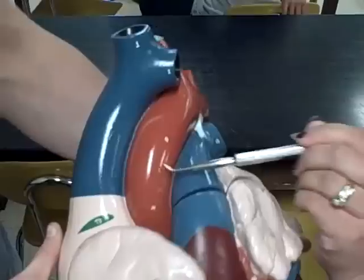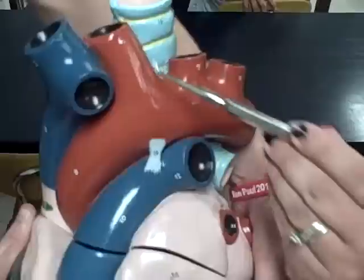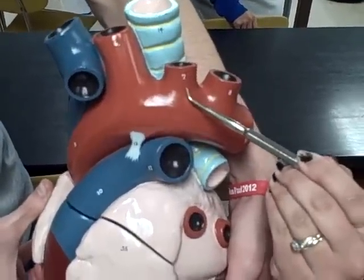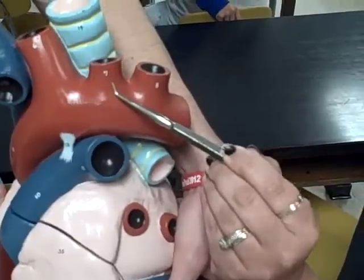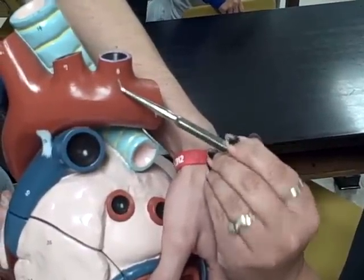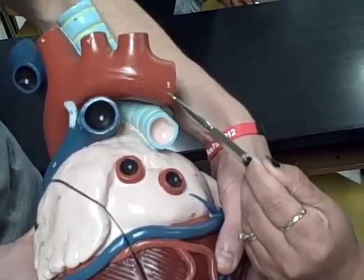Aortic arch, 6, brachiocephalic artery, 7, left common carotid artery, 8, left subclavian artery, 9, descending aorta, 10.